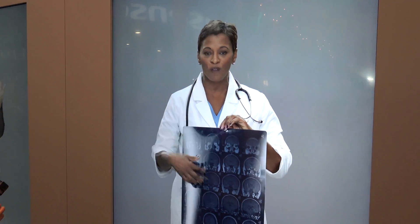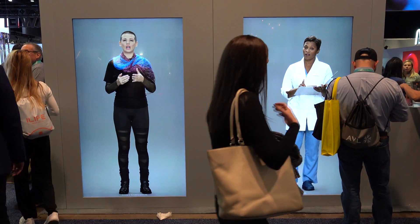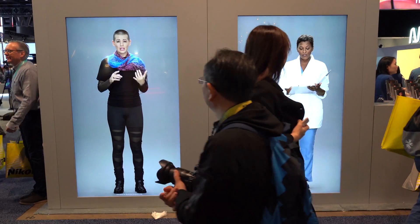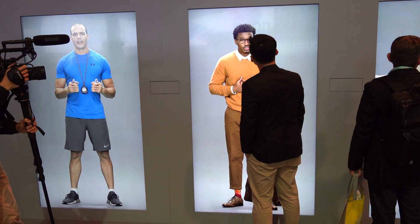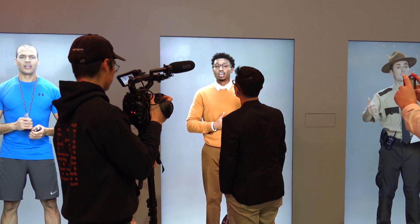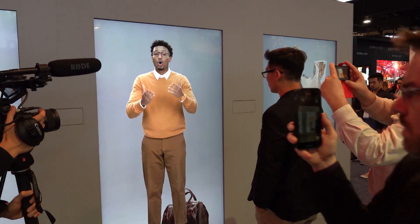One of my favorite displays was the Neon display of virtual humans. Neon is funded by a Samsung lab, and you can consider it a chatbot with a face and personality. A Neon is an artificially intelligent digital avatar meant to mimic real human appearance and emotions, with a lifelike appearance and its own personality that can converse and behave like humans. What makes them even more realistic is that Neons can also remember and learn.